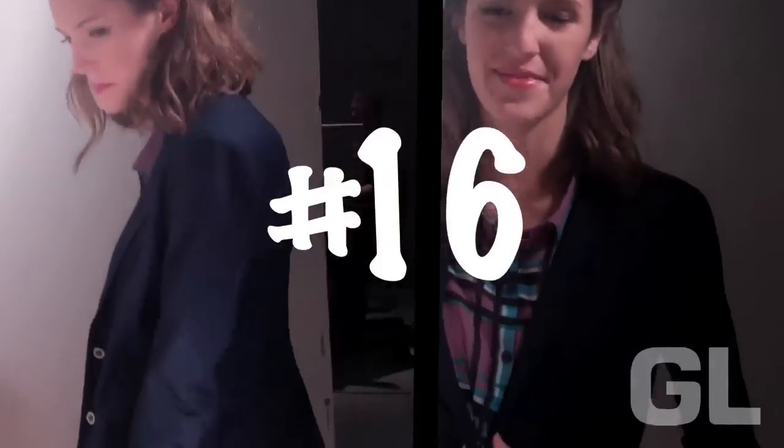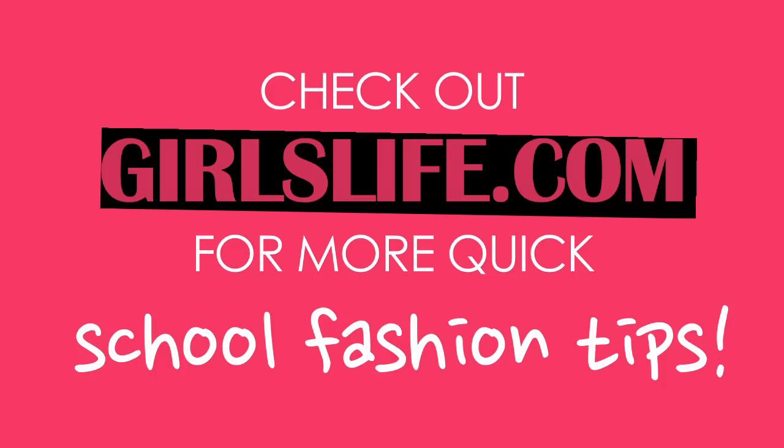My blazer over my poofy skirt makes it cute for class. I'll see you next time. Bye!